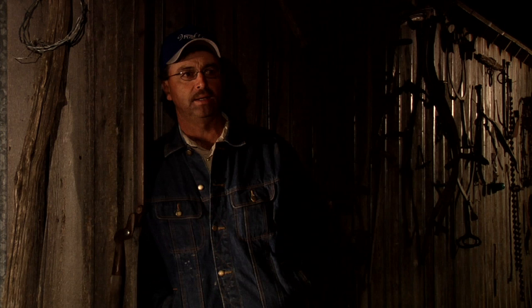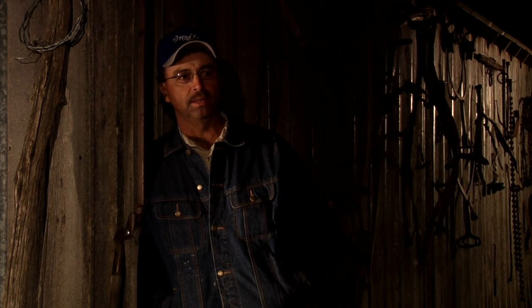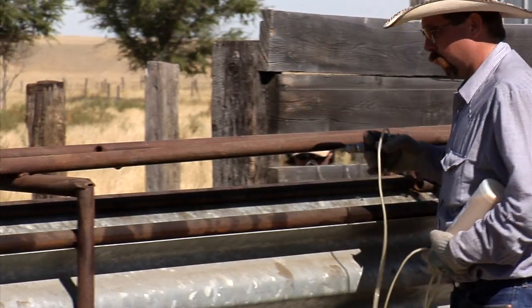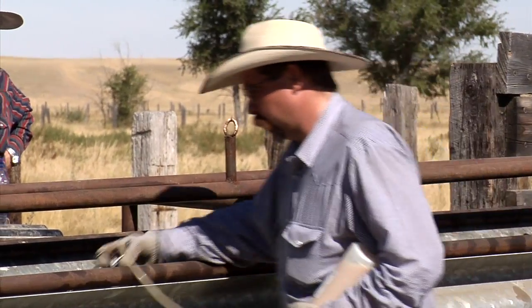Tomorrow morning we get up bright and early, before sunrise, get ready and round up 750 cows along with their calves, corral them, and vaccinate the calves. This is what we call preconditioning. The calves will be shipped to market in about 45 days, so it's to inoculate them against about seven or eight different diseases.